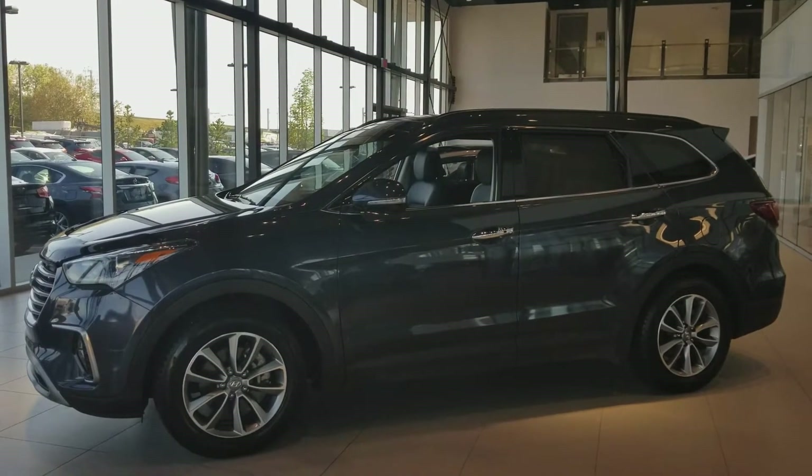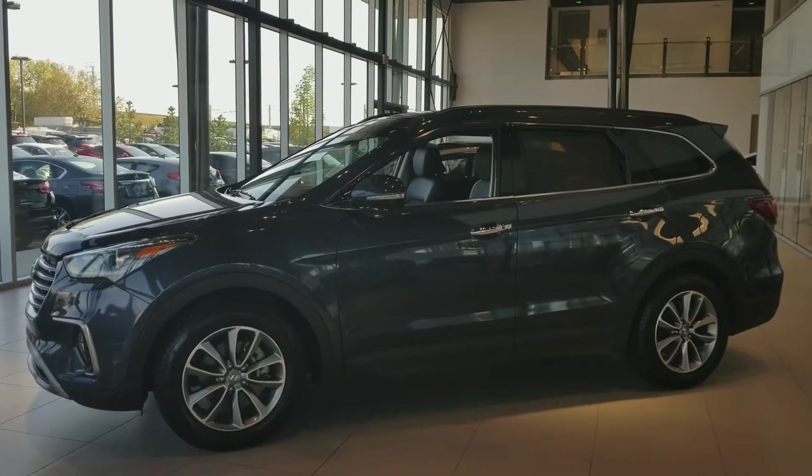Hey Genevieve, Daniel, this is Ben from River City. I just wanted to give you guys a sneak peek of your new Santa Fe before you get it parked in your driveway.